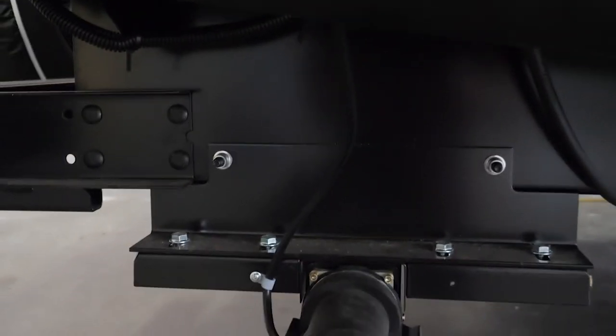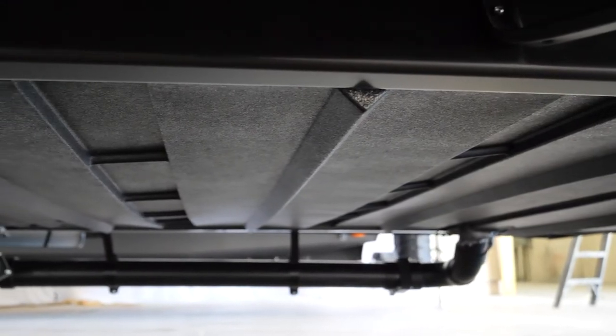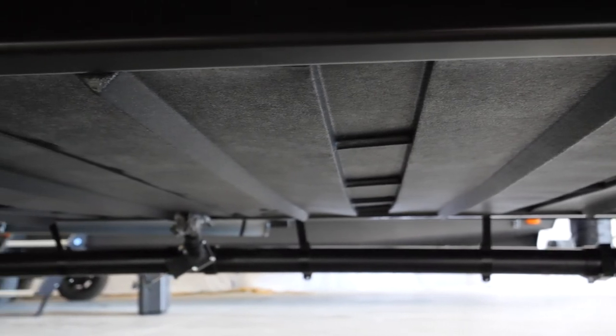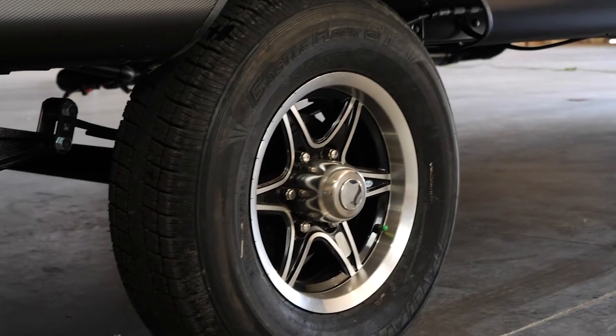New to the 2021 Vibe is standard power jacks — no more cranking, just a simple push of a button. We've also added an access panel in the underbelly, which makes it much easier if something goes wrong underneath — just remove the access panel, get in there, and fix what needs to be fixed.